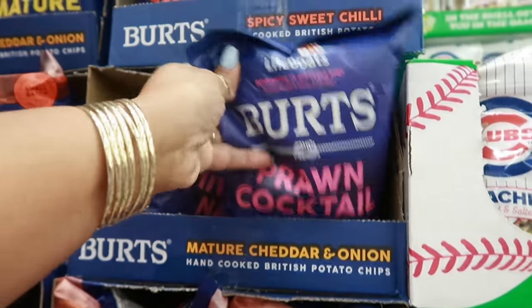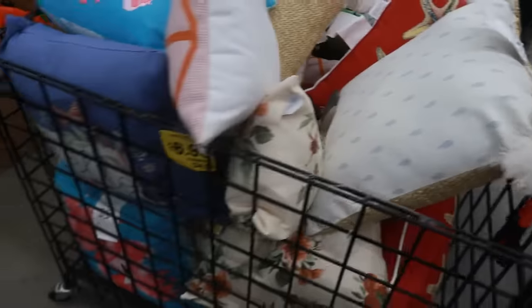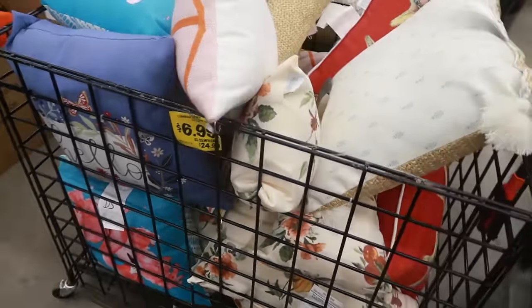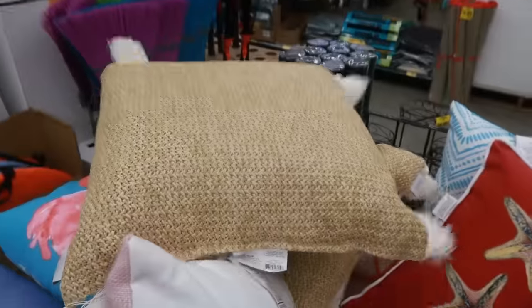$1.99. The pillows are $6.99. Oh look at that — you got Threshold. I didn't know they had some Target products. For only $6.99. Yep, it says Target pillows. They were $25. Now that is a good deal. I don't even need these pillows and I'm tempted just for $7.